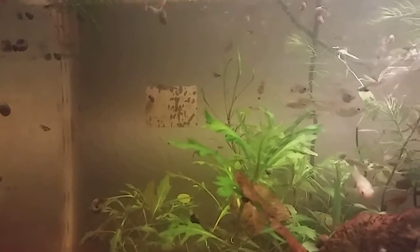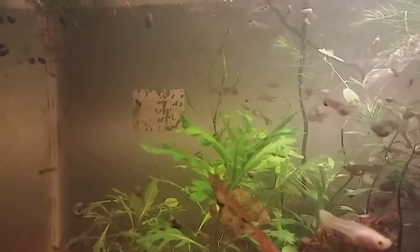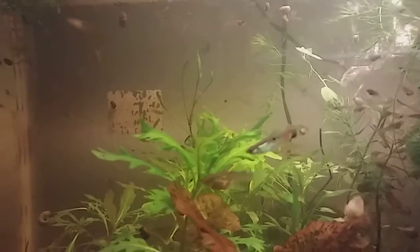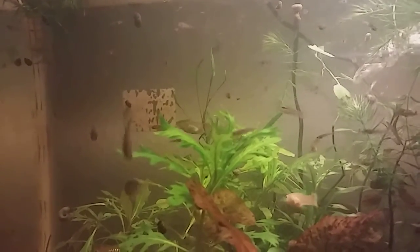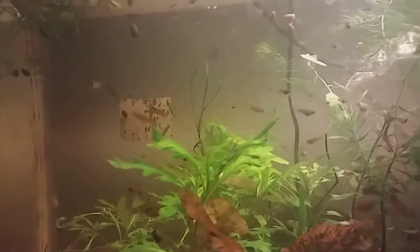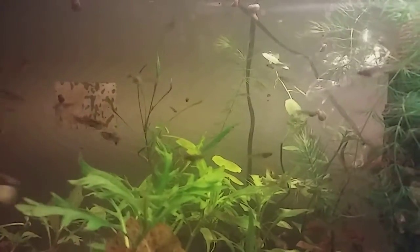They do have some crazy colors in here. The males — it looks like I mostly have antlers, but some of them don't look like antlers yet, so I'll be keeping an eye out on that to see what kind of guppies I actually have.